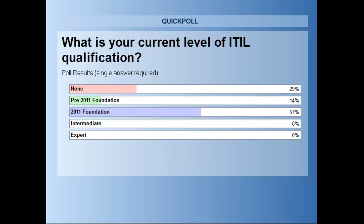Excellent. That's good. So we've got quite a good mix. We've got people who are very much up to speed, some who have done it a few years ago, and quite a number that haven't actually touched ITIL at all. Thank you very much indeed. So this is ITIL.